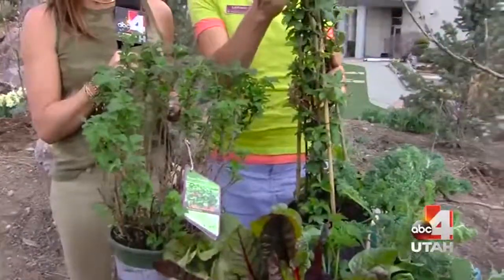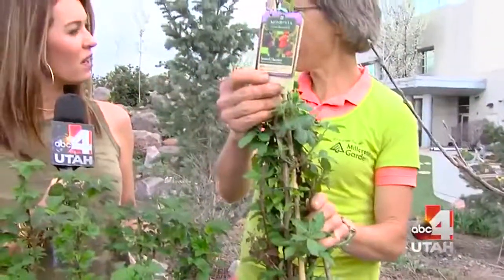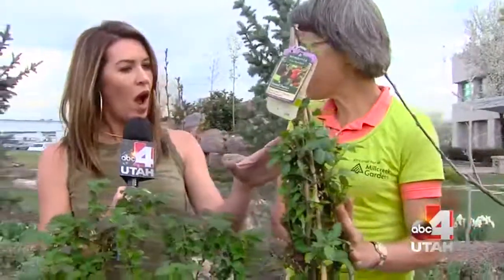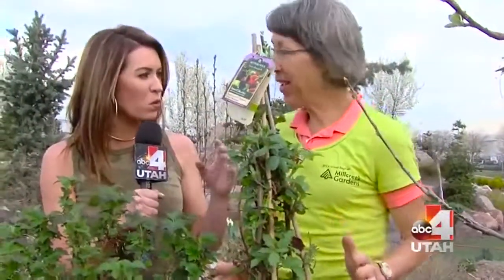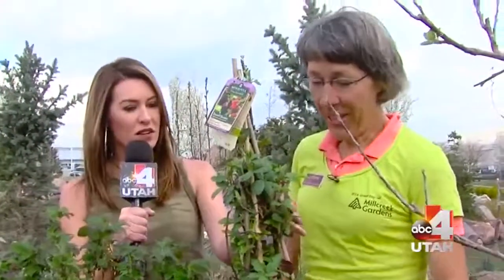There's also a blackberry here. This one is called Baby Cakes, so you're going to get blackberries on this. It's a wonderful thornless variety, so you're not going to get picked — because blackberries can be really dangerous, almost brutal. And this one doesn't have thorns. It's really fun.